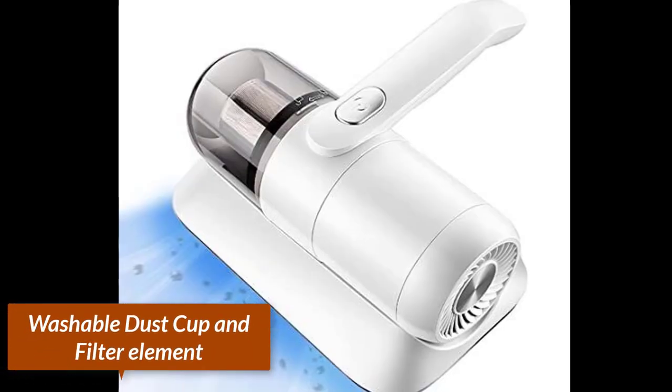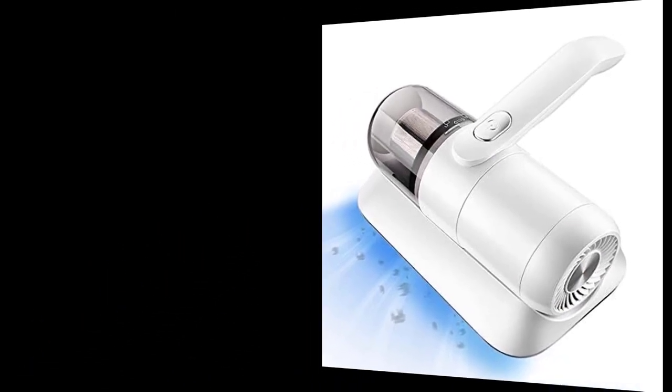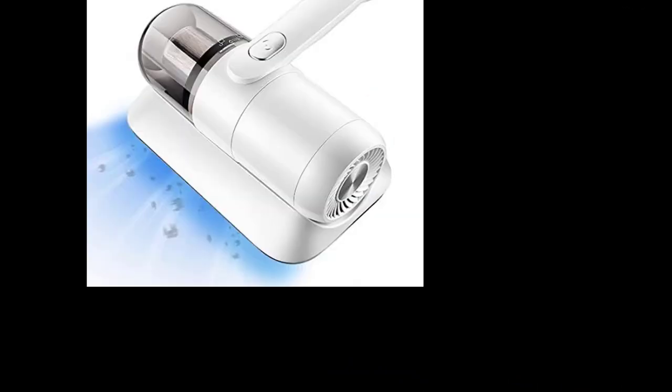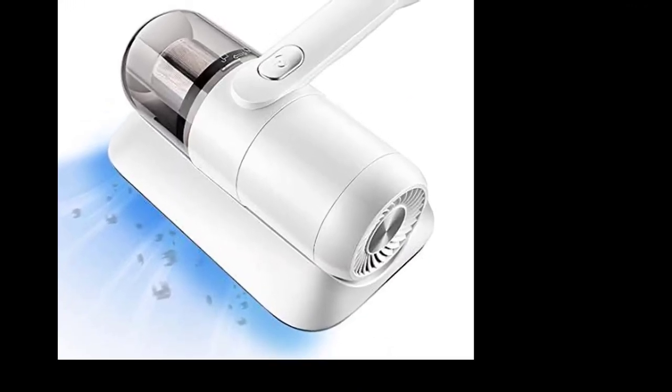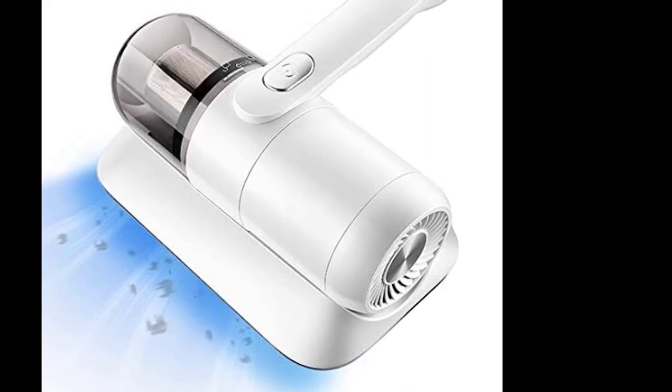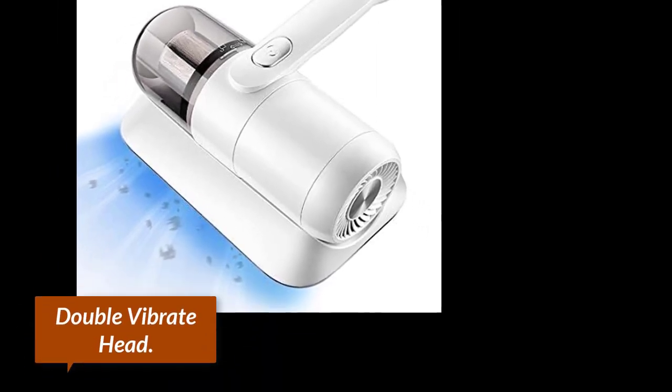Washable dust cup: the half-liter removable dust cup is easy to clean. There will be no trouble of weakened suction or dust blockage after cleaning, and the suction will last for a long time. Double vibrate with flapping mode on both sides — strong padding forces can agitate and loosen debris for a deep clean effect.